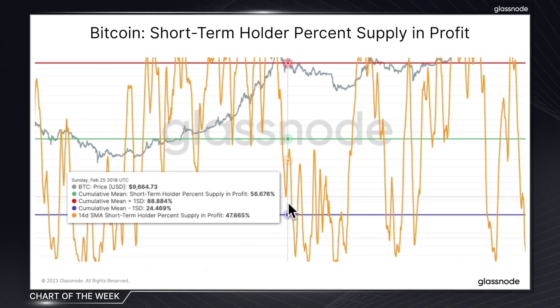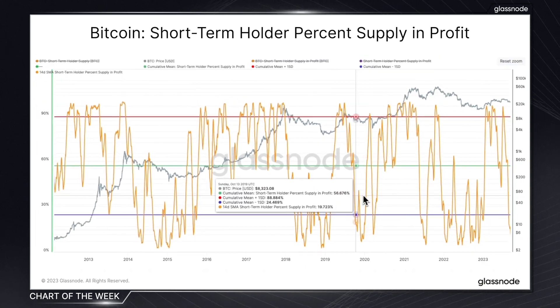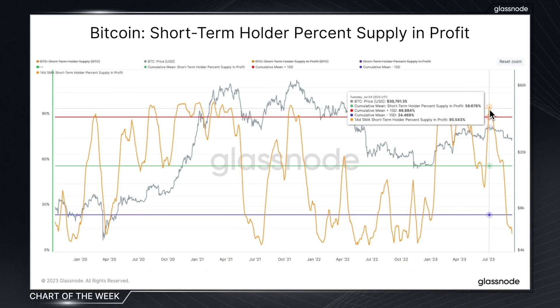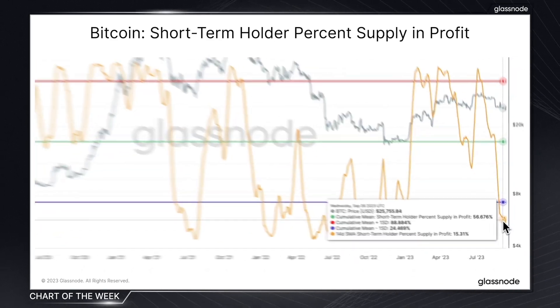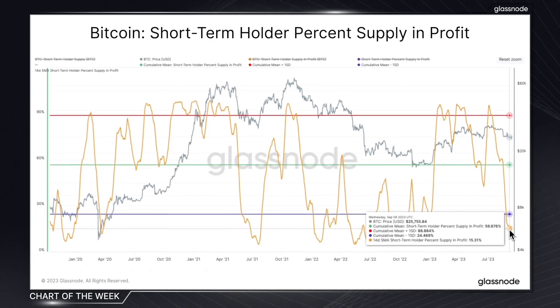A low percentage suggests a significant portion are underwater. This is important because it means sell pressure has increased significantly on these holders, and they may look to cut their losses. In our current landscape, this is exactly what we can see playing out. We've gone from a point where 95% — almost every single short-term holder — was in the green at roughly 31k, and we've plummeted down to a mere 15.3%.